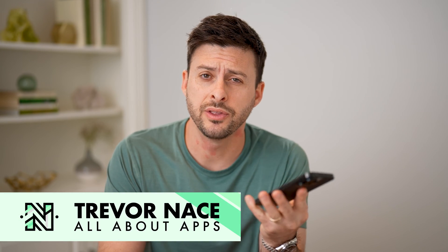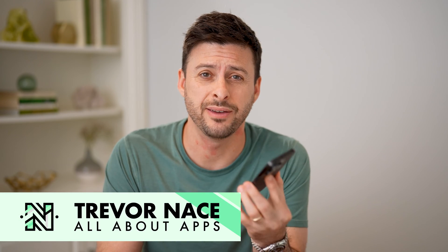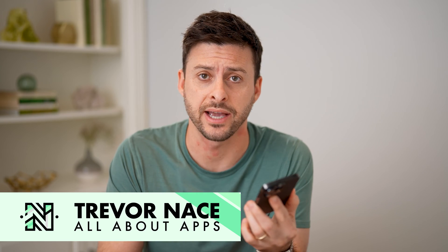Hey guys, Trevor here, and in this video I'm going to show you how to check if your messenger has been hacked. It's pretty quick and easy, so let's jump right in.